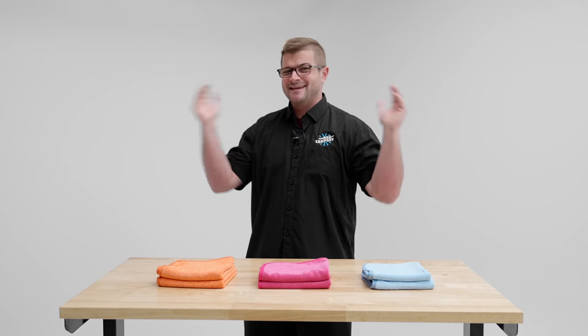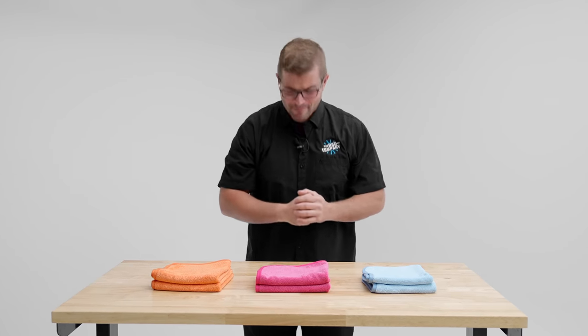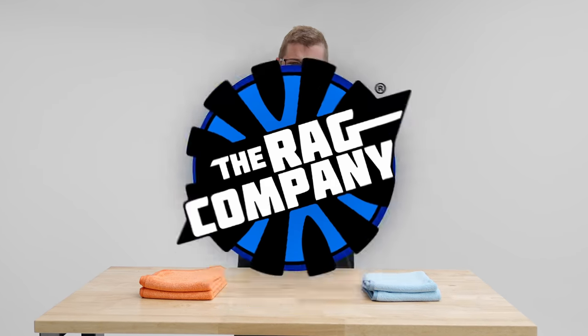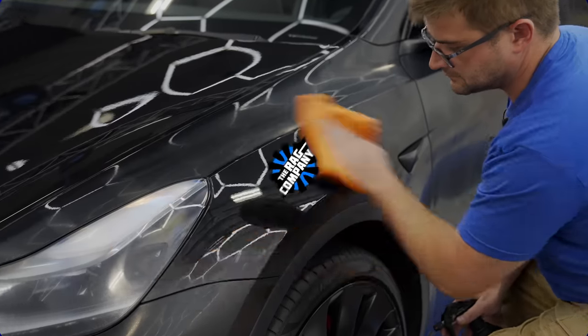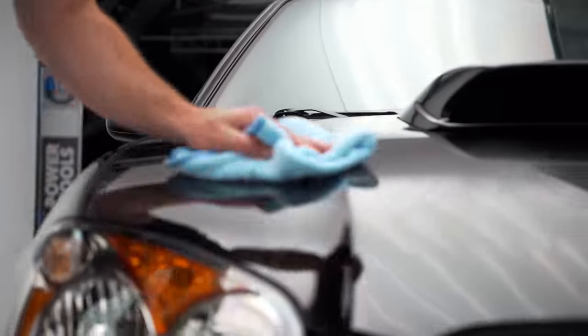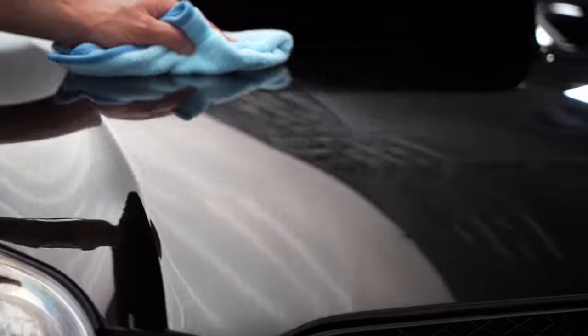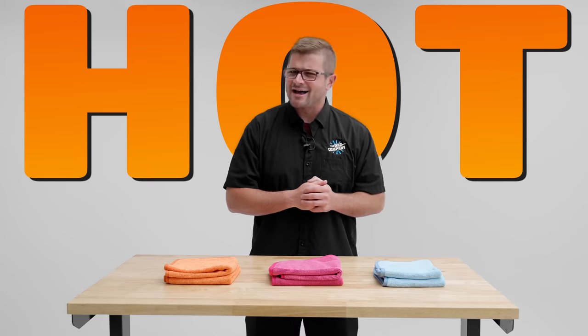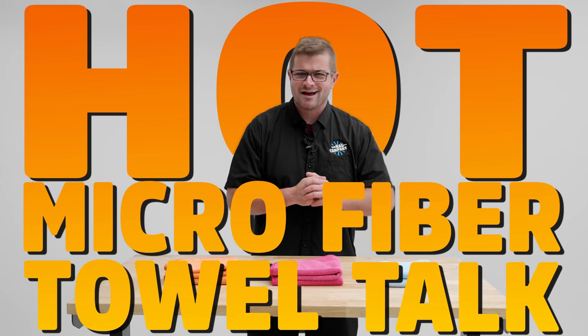Hey guys, it's Anthony with The Rag Company, and in today's video we're talking about the microfiber towel that surprised everyone. Welcome back to some hot microfiber towel talk.